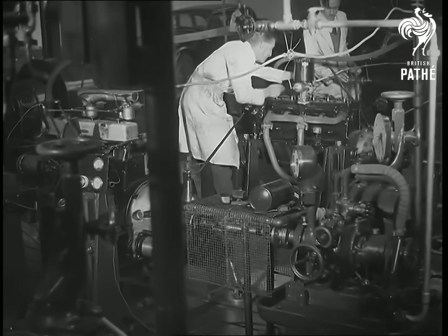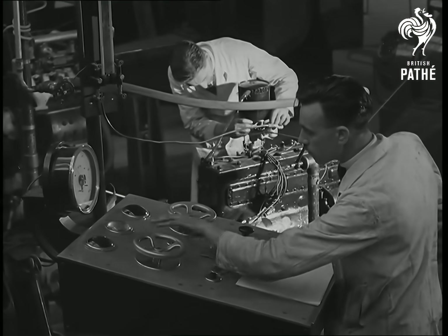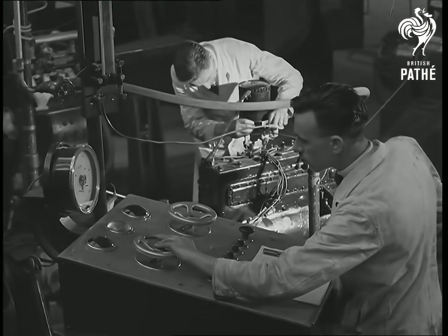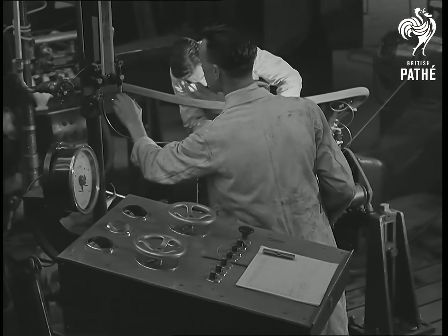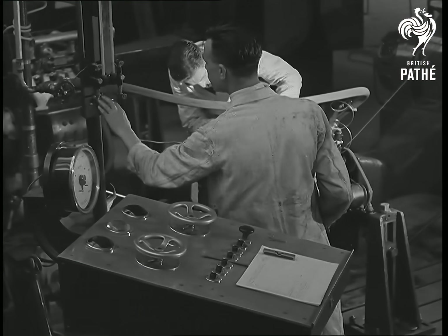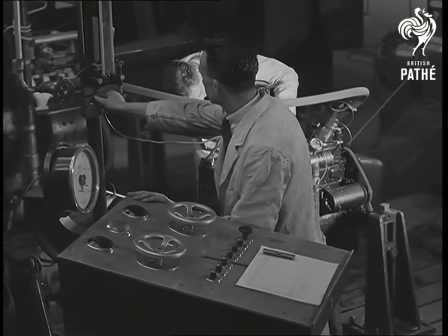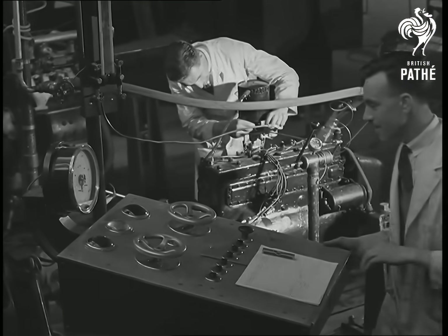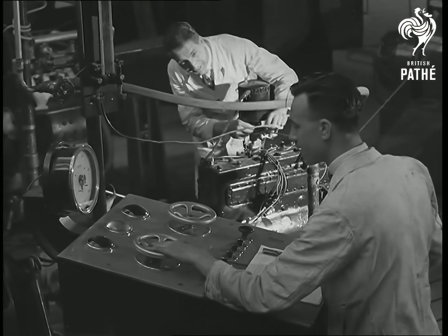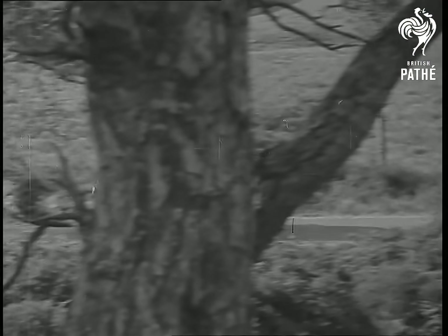The only thing remaining is to ensure that it shall be up to Morris standard. This is ascertained by securely bolting it to a test bed, on which it is first driven by electric motors to free it off, and then under its own power. Here, test figures can be obtained which give an accurate forecast of its performance. All engines which do not attain a predetermined degree of efficiency are rejected, so that only the very best are built into the car, whether you are traveling through the busy cities or quietly touring the beautiful countryside.